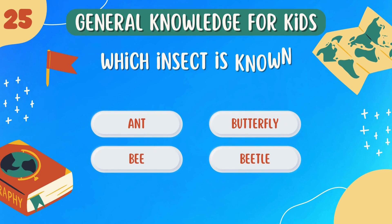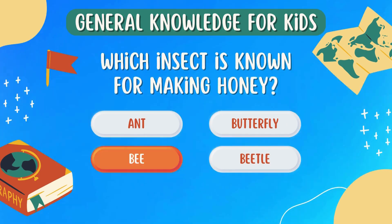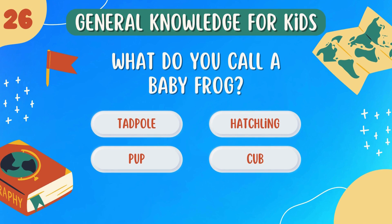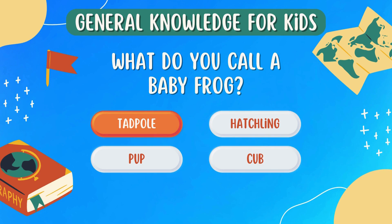Which insect is known for making honey? Bee. What do you call a baby frog? Tadpole.